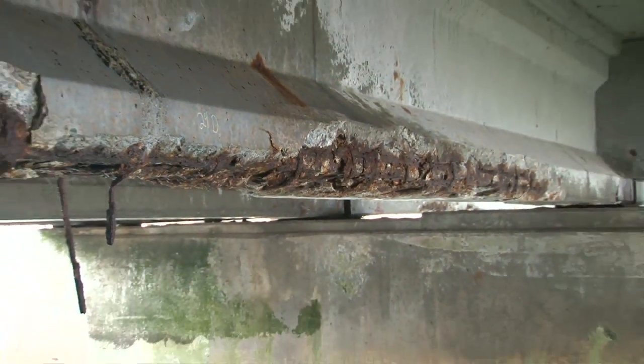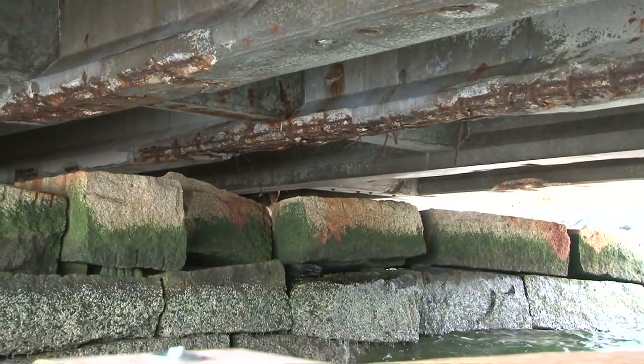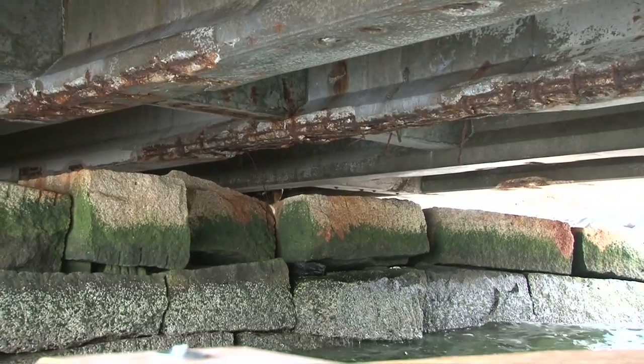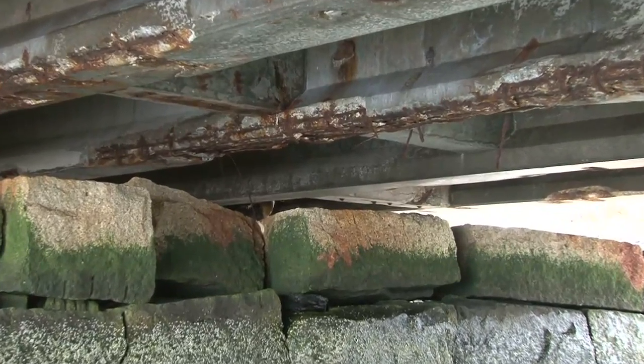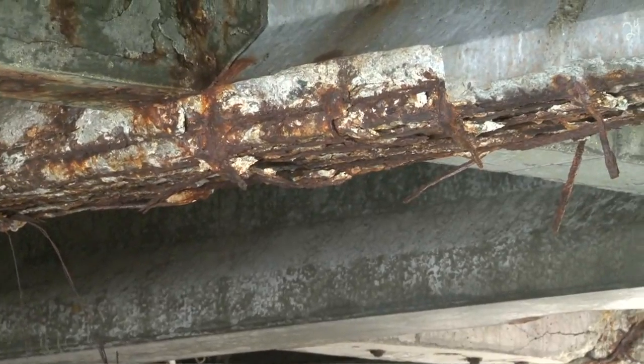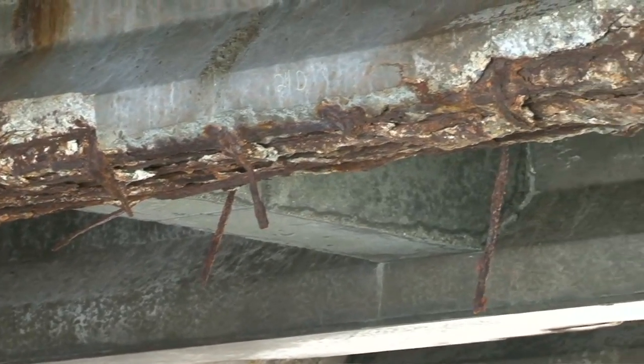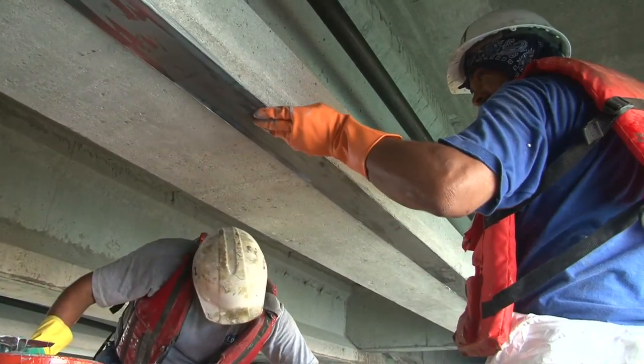The bridge needed emergency repairs due to severe erosion of the concrete beams on the underside of the bridge. This erosion was caused by direct contact with salt water due to the extreme nature of the tides in the Newport Harbor. Carbon Wrap determined that the solution for this project was to increase both the flexural and shear strength of the badly eroded concrete beams.